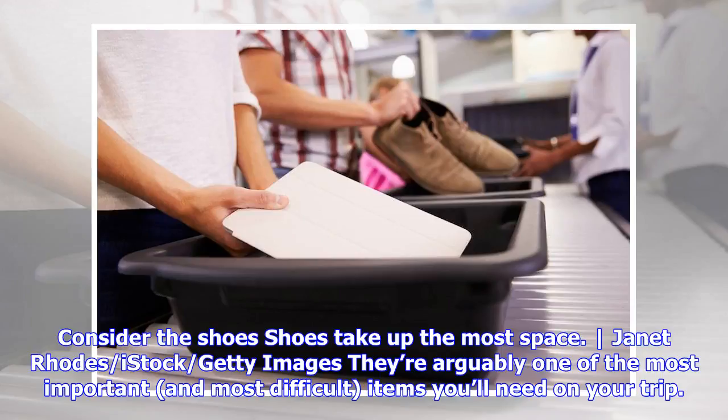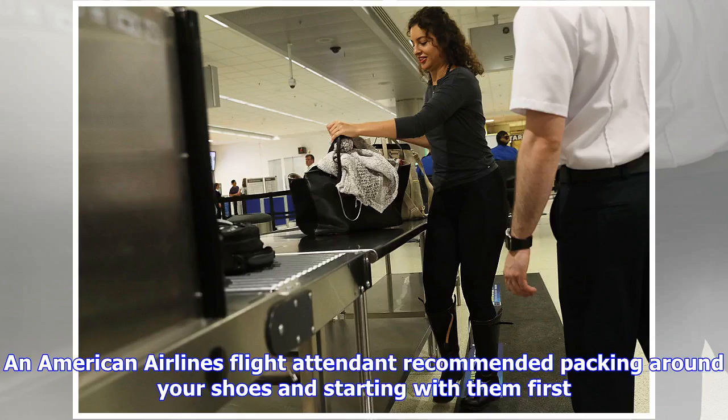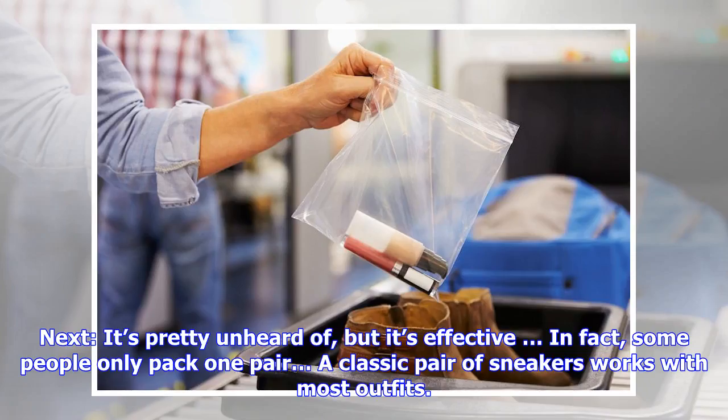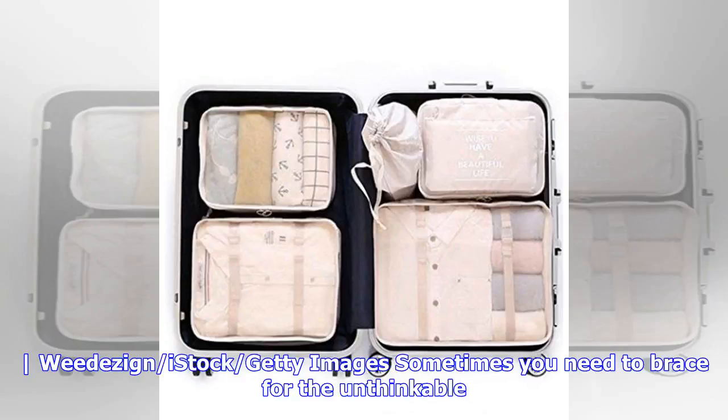When it comes to bulky items, consider your shoes first — they take up the most space. An American Airlines flight attendant recommended packing around your shoes and starting with them first. Limit the amount of shoes you bring. A good rule of thumb: bring a pair of flip-flops or flats depending on the weather, a pair of dress shoes, and wear your clunkiest boots or walking shoes on the flight.